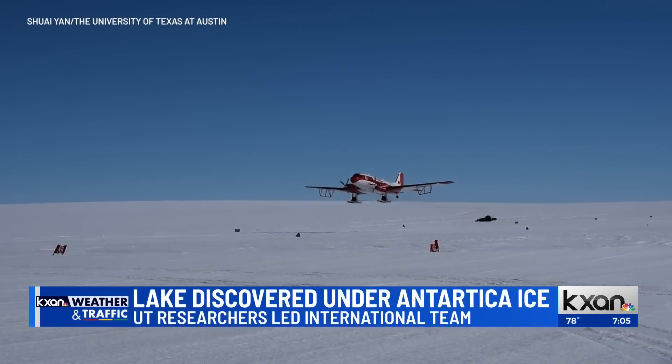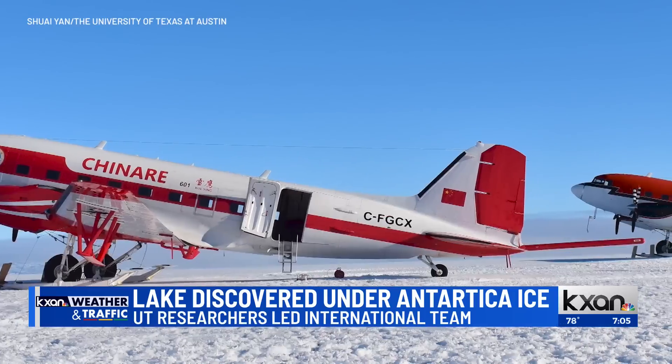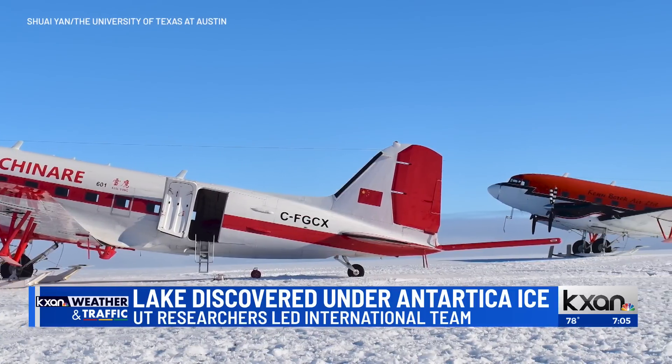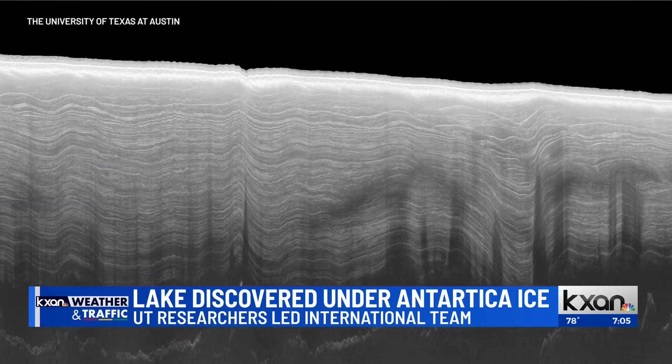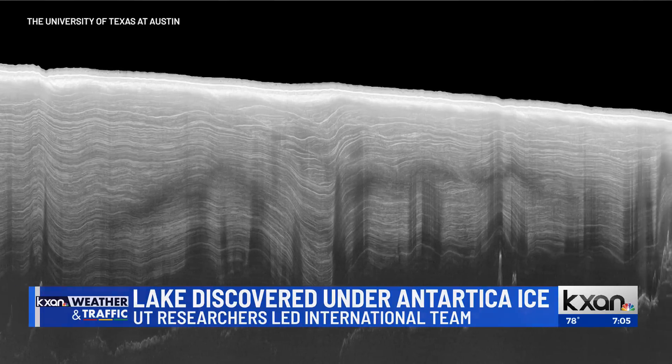So how did you discover the lake? What did you use? What was the science behind it? We have a scientific survey aircraft that has multiple scientific instruments on board. One of the instruments is radar. We have that radar on our aircraft pointing downward at the ice sheet.